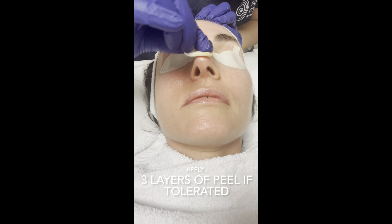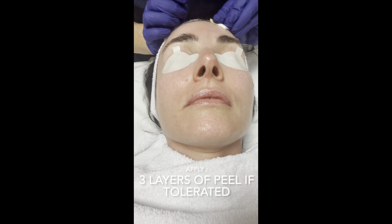The first layer of the chemical peel is applied and left on until the tingling dissipates. Scale of one to ten, how are you feeling? It's a one — it's tingly. These depotent massage movements help ease the stinging and tingling sensation.